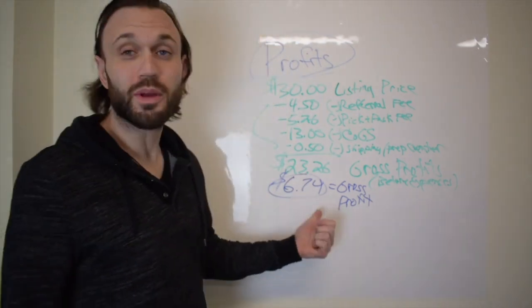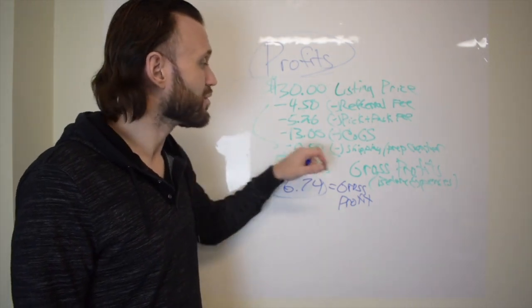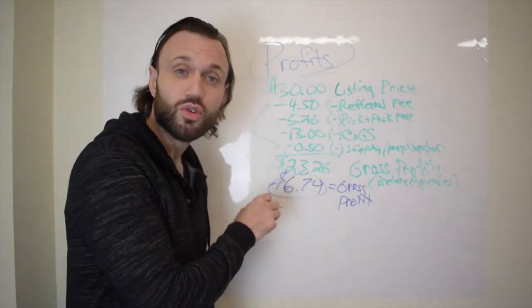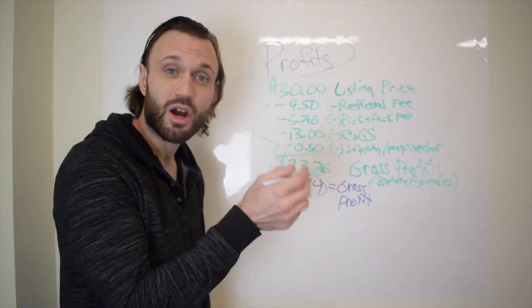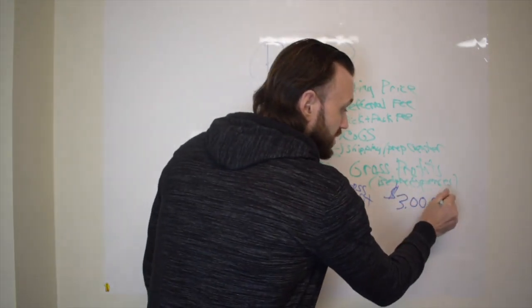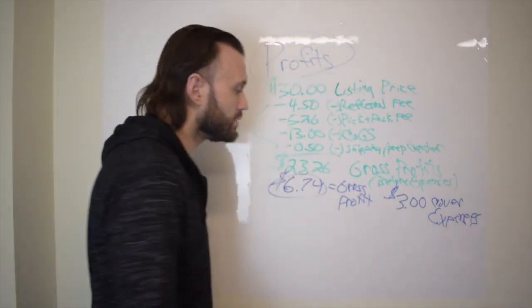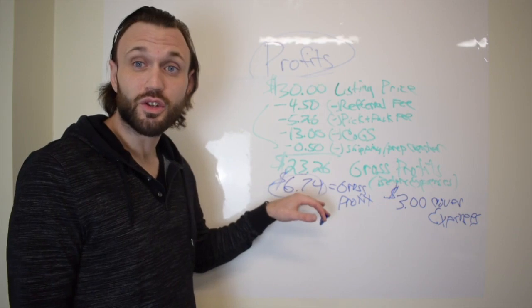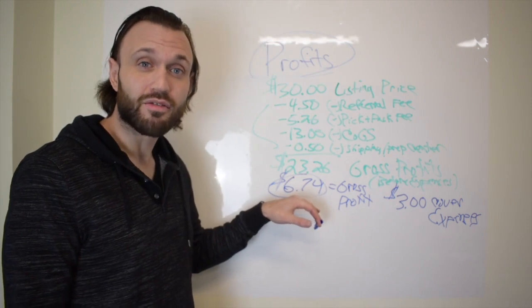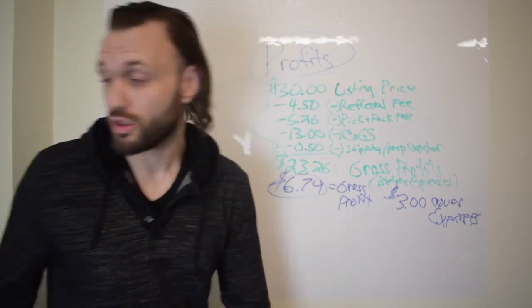So after subtracting the referral fee, pick and pack fee, cost of goods, and additional expenses, this product nets $6.74 in gross profit. That doesn't include your expenses. If you need a minimum of $3 per product to cover expenses, then your net profit is $3.74 — this is a phenomenal product and I'd be all over it.